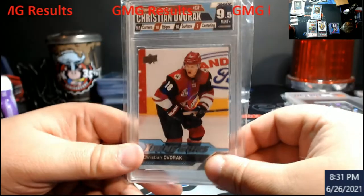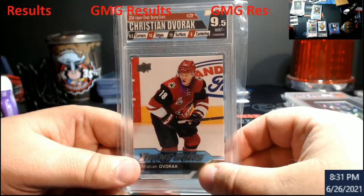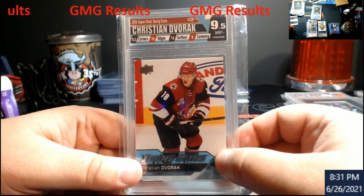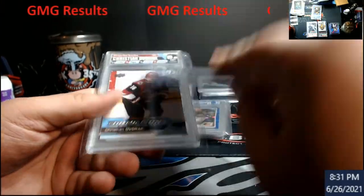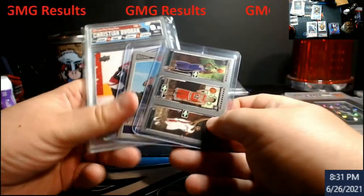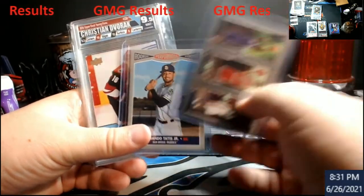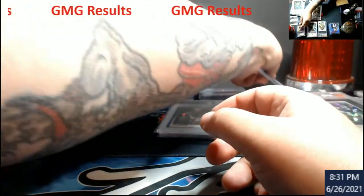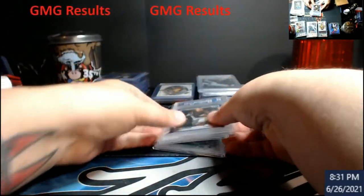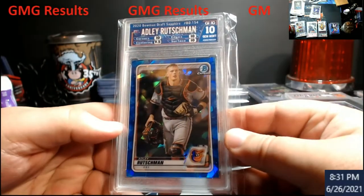This card had to get recased — it came cracked, and Eric was gracious enough to recase it. I'm actually going to put this in with the other giveaway for the week. If you haven't seen the other video, it'll be three cards — winner takes all: LeBron rookie, Tatis, and Dvorak hockey young gun.